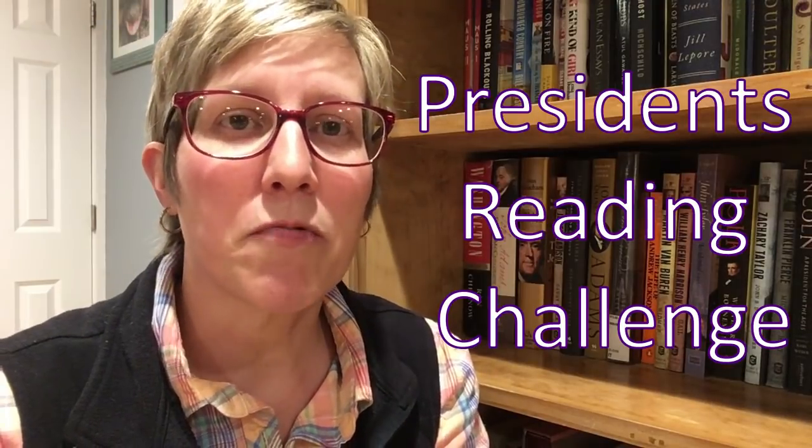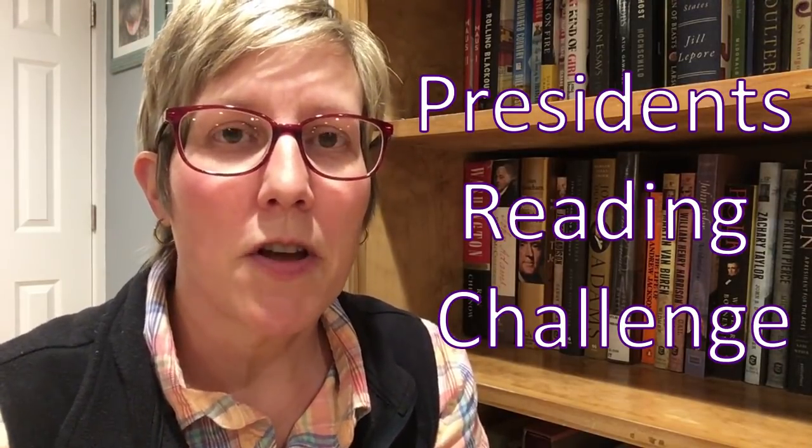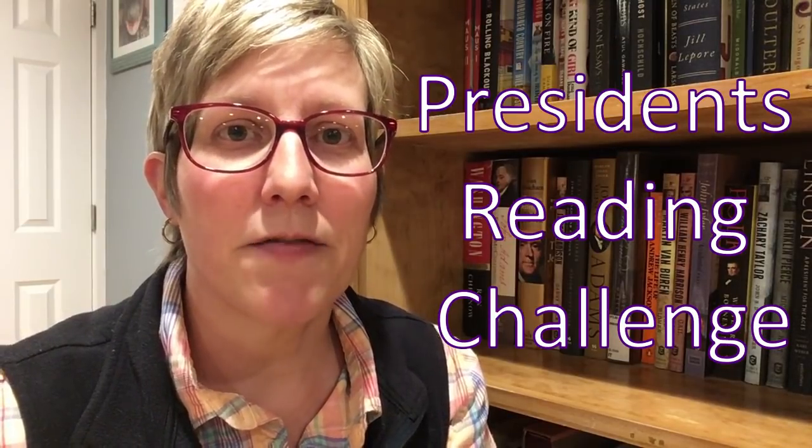Hi everyone, it's Heidi, welcome back to my channel My Reading Life. I'm here today to film a video about my presidential reading challenge. One of the commenters on a previous video had asked if I would do a little explanation of my presidential reading challenge and maybe recommend some books I've read that I've found to be good examples of presidential bios.